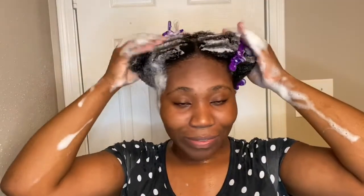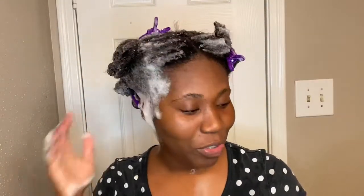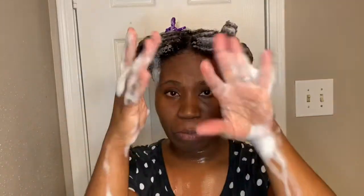I'm going to go wash it out and come back and let you guys know how it feels. But right now they both feel very moisturizing. They're both lathering well. I'm going to go wash it out and come back and give you my final take — we're going to see who wins!